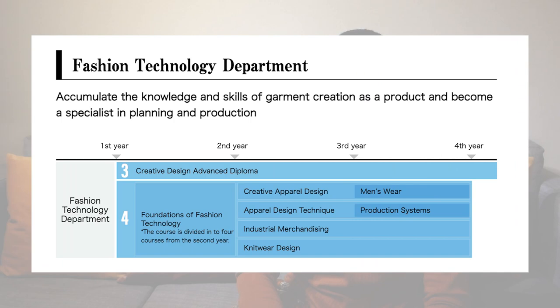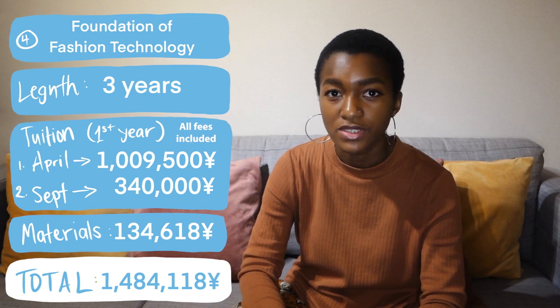Next we've got the fashion technology department. In this department, we have a special major called the Creative Design Advanced Diploma, and it is a four-year course — the tuition and material fees are shown on screen. The next course is called Foundations of Fashion Technology, and it is a three-year course, with tuition and materials fees displayed on screen as well.